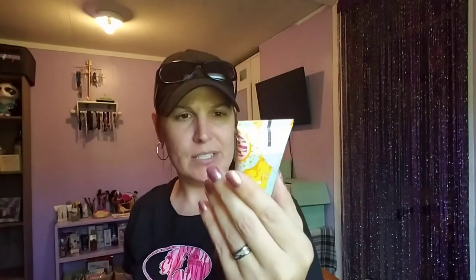We also have a Mika Triple RX conditioner with sea buckthorn berry — it repairs, restores, and revitalizes for dry damaged hair. I like Mika. I haven't tried this one yet, but I'm willing to give it a try.